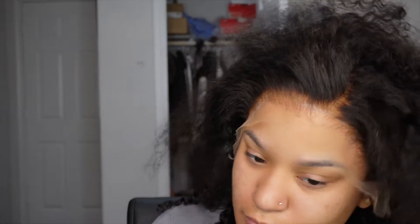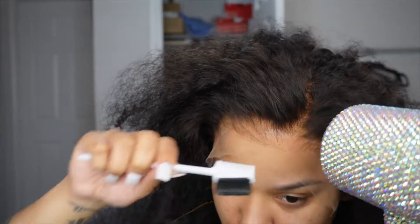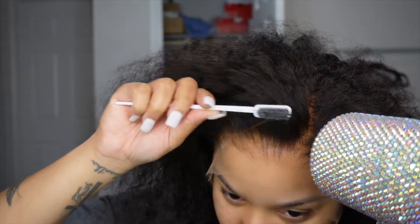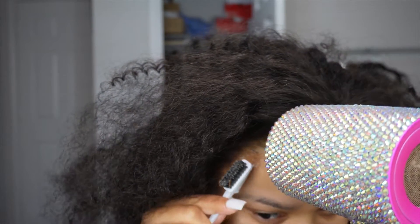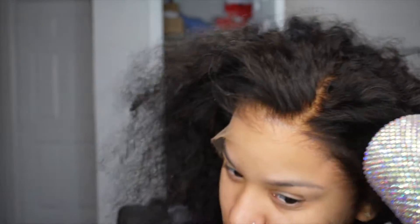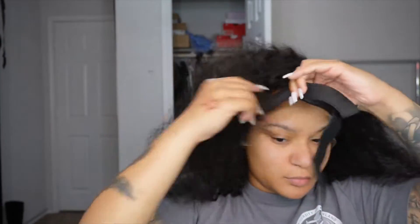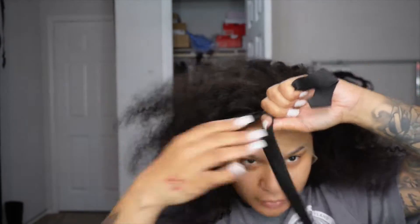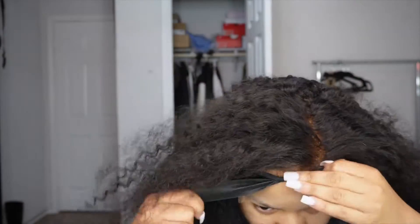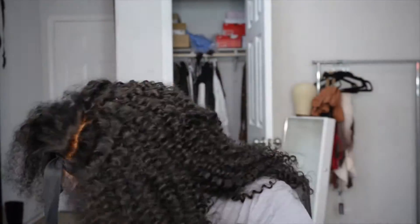This wig is perfect for beginners — if you don't know how to install a wig, this is the wig you need. It's pre-plucked. I did go ahead and bleach the knots, but the knots were so small and so easy. I'm so happy with this wig — the quality is amazing.